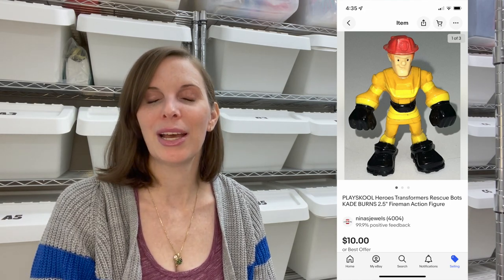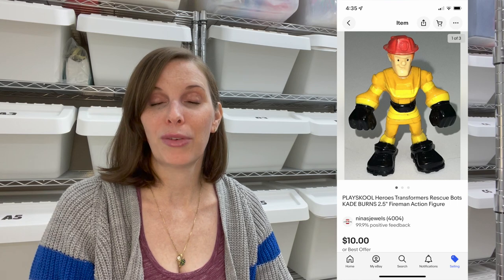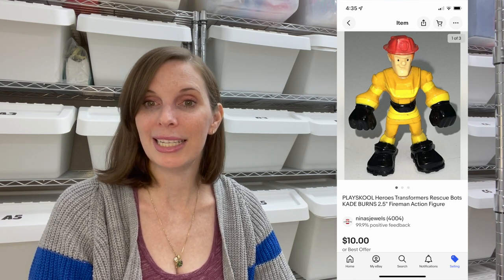Next up was a PlaySchool Heroes Transformers Rescue Bots Cade Burns action figure — just a really small little figure. We got this in a bag of toys from the thrift store. We paid just 19 cents for it and it sold on best offer for $10 even.